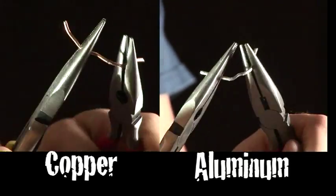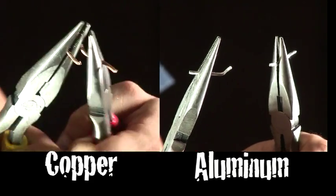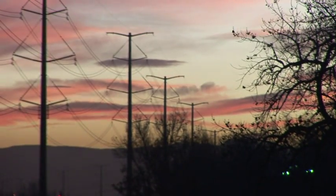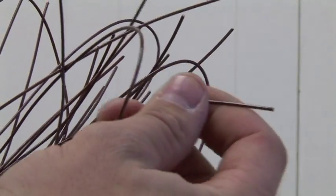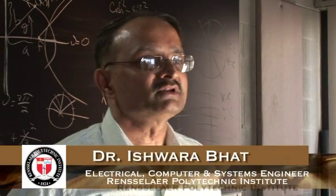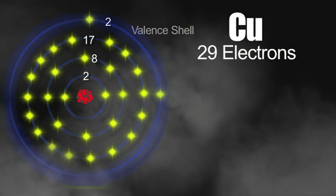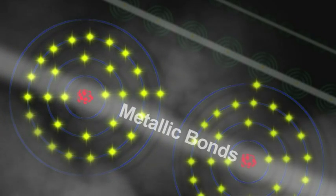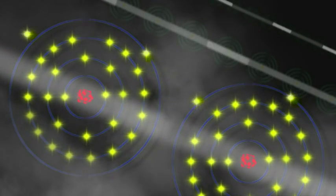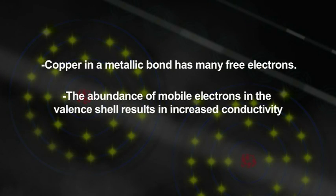Copper is able to bend without being very brittle, so copper is excellent for wires because of this property. Another great property of copper is its electrical and thermal conductivity. These are related because of its atomic structure. The atomic number of copper is 29, meaning it has 29 electrons. When copper metallic bonds are formed, the last two electrons are more free so they can move around the lattice much more easily. Copper in the metallic bonds has so many extra free electrons to move around — that's why it's a good conductor.